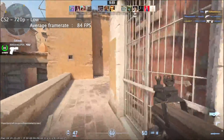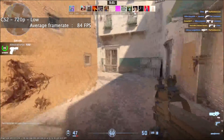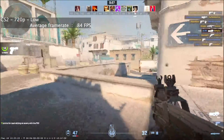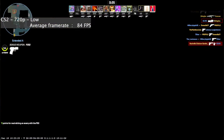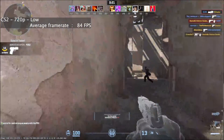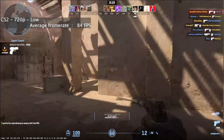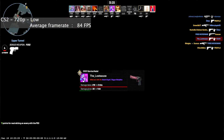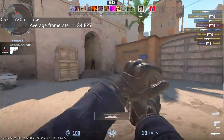Counter-Strike 2 really surprised me at the low settings at 720p. We saw an average frame rate of 84 fps, which was really impressive all things considered, because CS2 does enjoy a good CPU. It was clear the GPU is not too bad in terms of holding back the CPU for Counter-Strike 2. Obviously a better GPU would produce much better frame rates, but I would consider this more than playable.